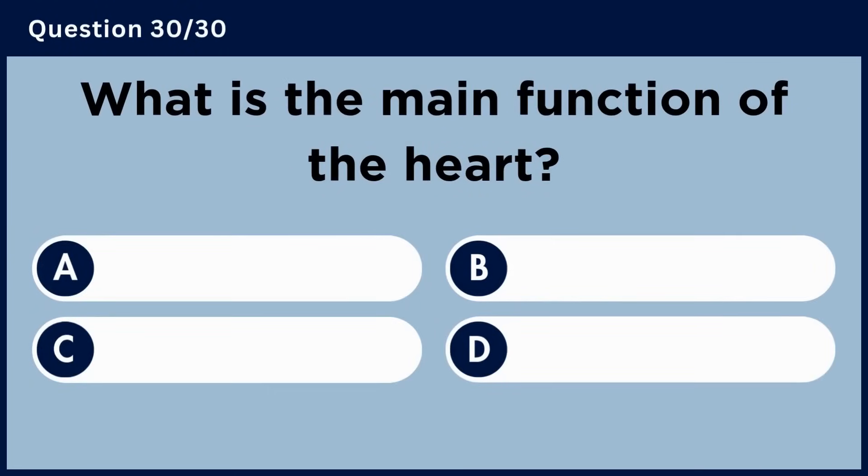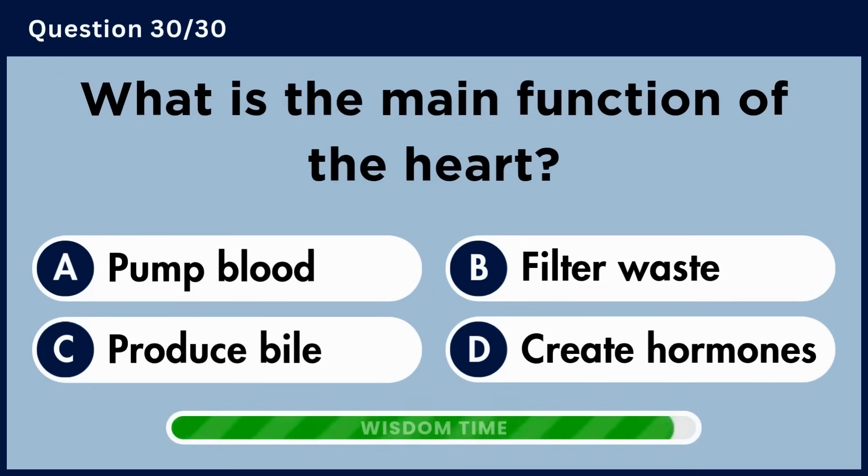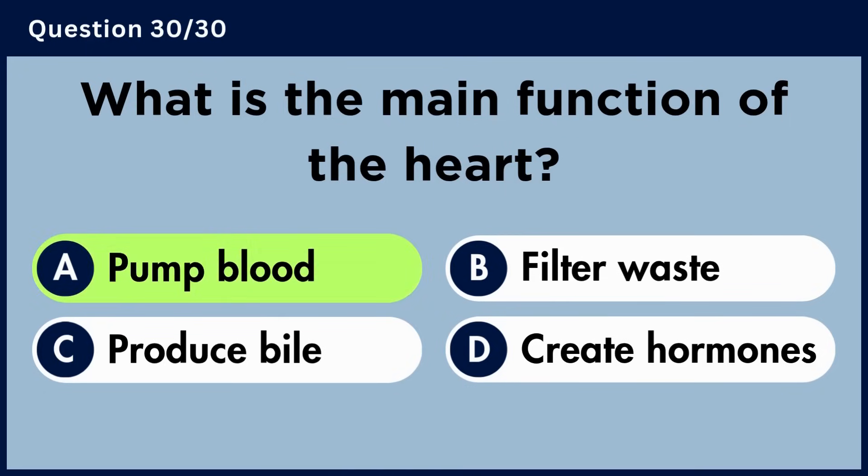What is the main function of the heart? Answer A. Pump blood.